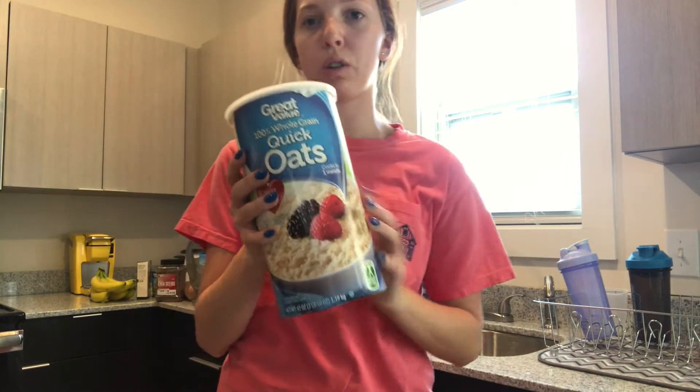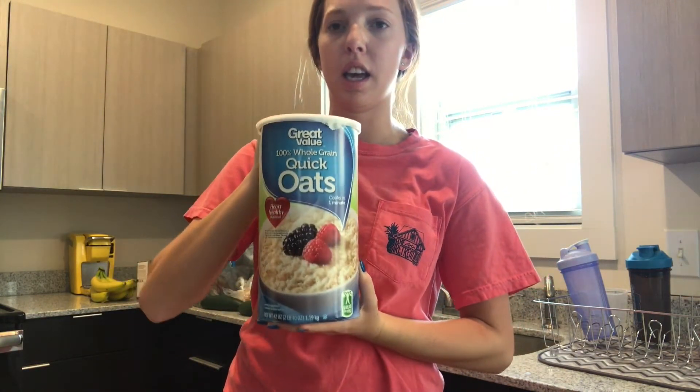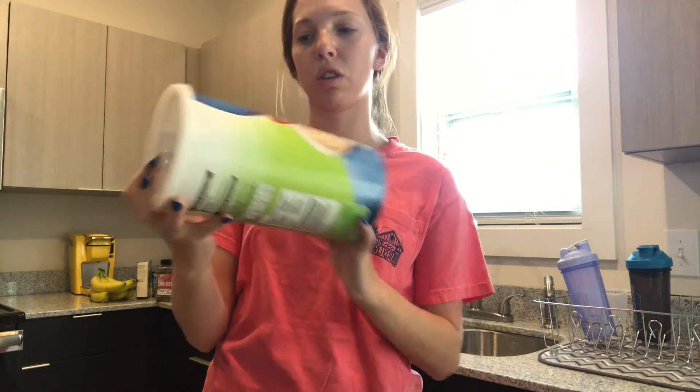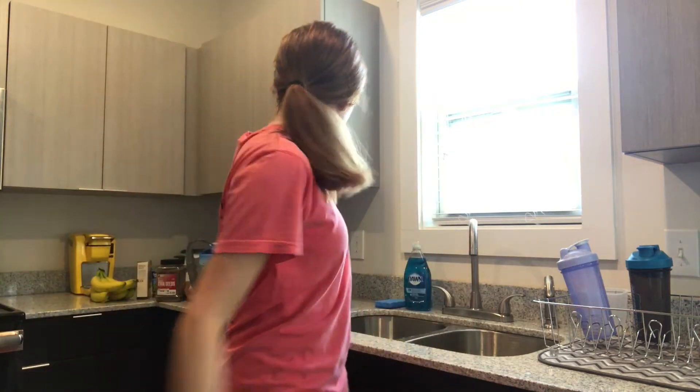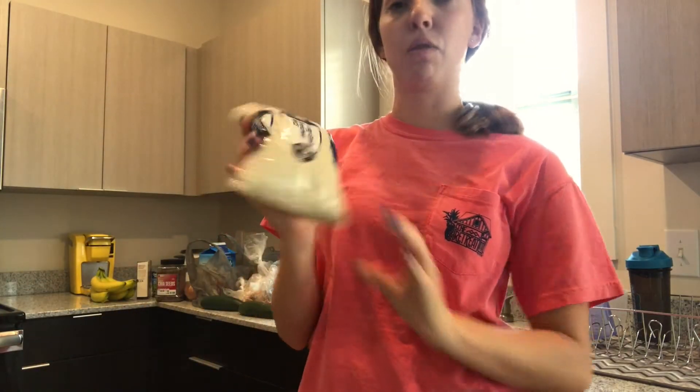So the first thing I got is just a huge thing of oats. This is going to last me for like a month and it is really good for breakfast and meal prepping for breakfast. I got these oats — they're just the Walmart brand. I got some white rice; it's long grain enriched rice.